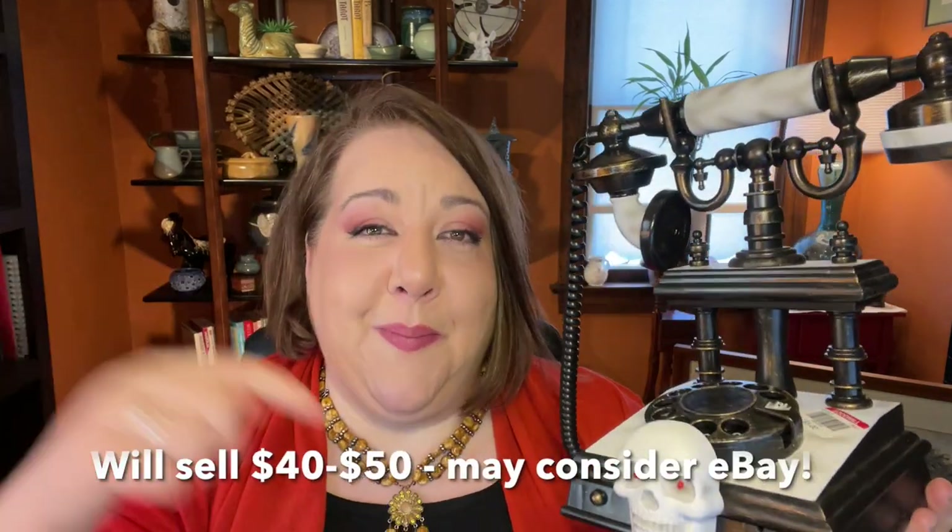Funny thing is, when we had this in the trunk it would get bumped around and it would talk — we could hear it in the trunk talking to us! Over at the shop, I'll share what I'm going to price it for once I look into the comps.